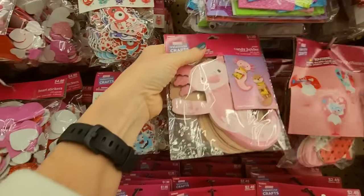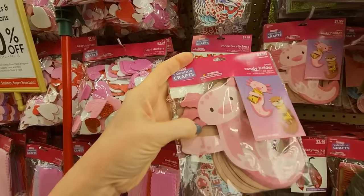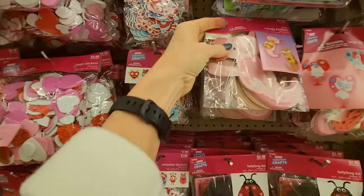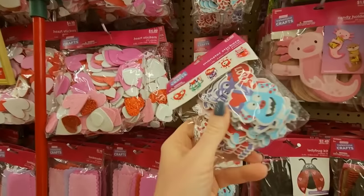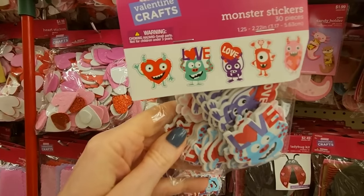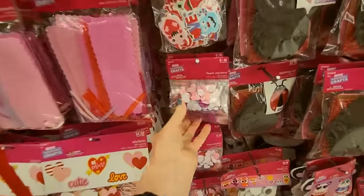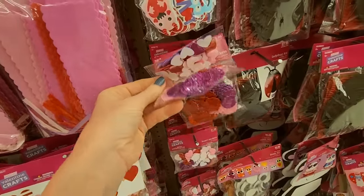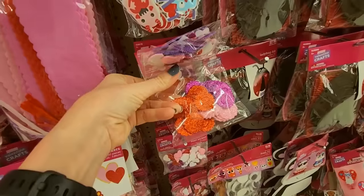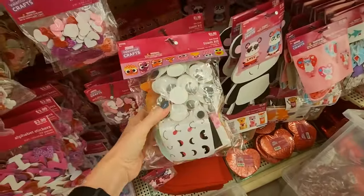Look at this — it's a little candy holder. You have an otter and an axolotl. Monster stickers — those are so cute. Or you can get these little heart stickers: small ones, some larger ones, and these big ones here. A bunch of googly eyes, a fun food foam kit.